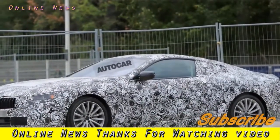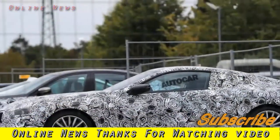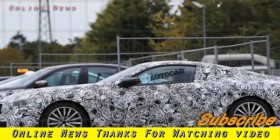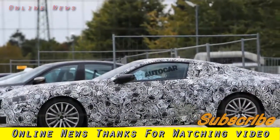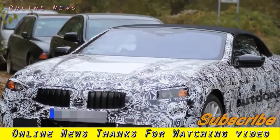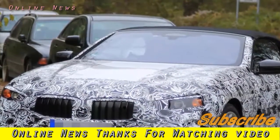An inside source describes the new 6 Series GT as sleeker and sportier than the current model. It might not be the end of the road for the coupe and convertible 6 Series variants though, as BMW is still undecided as to whether direct replacements for the two will be introduced. Sources close to the company say the 8 Series will rival the Mercedes-Benz S-Class Coupe and Bentley Continental GT, with pricing to compete with these two.